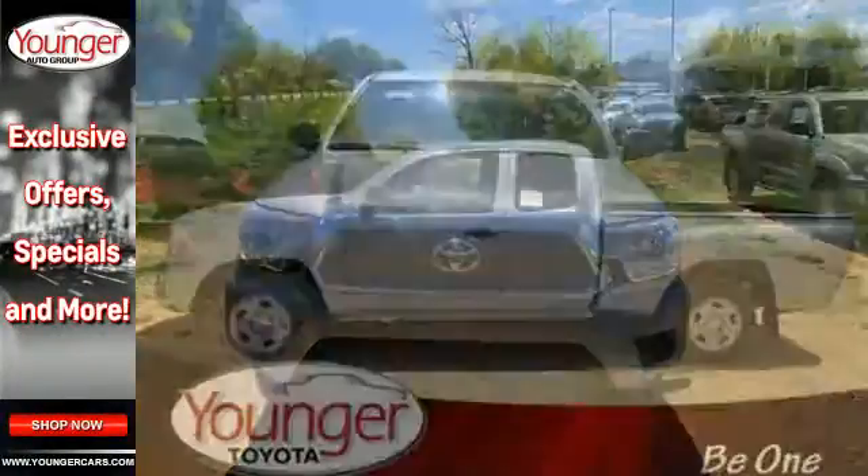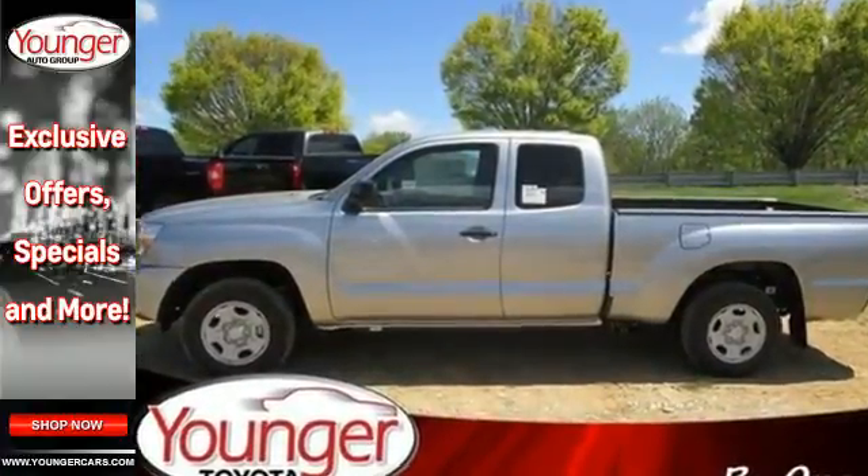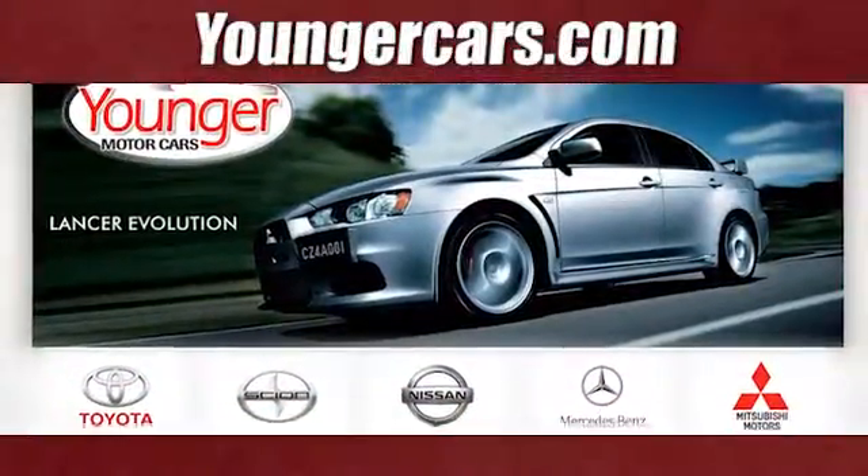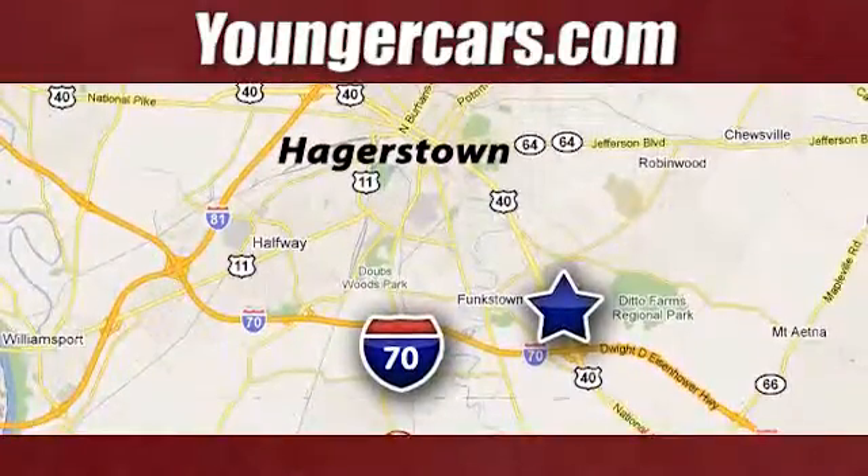This Tacoma is ready for action. Come take it for a spin today. Visit our website at YoungerCars.com. We're conveniently located at 1945 Dual Highway in Hagerstown, Maryland.